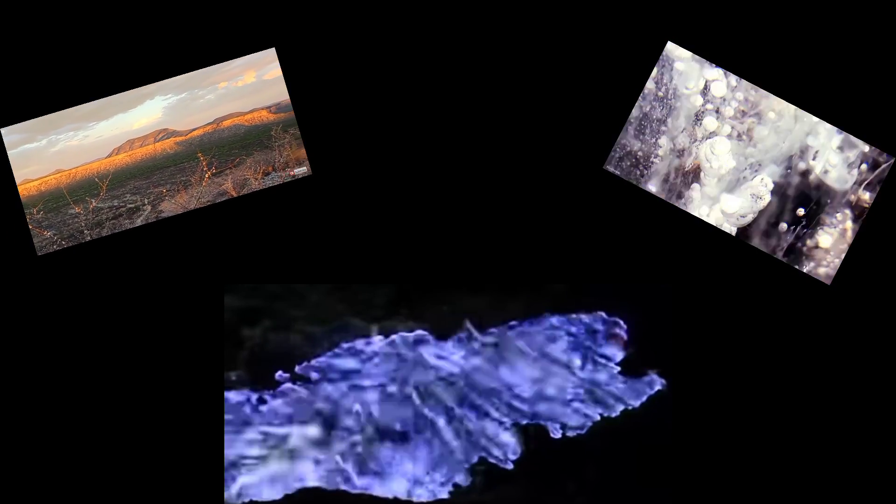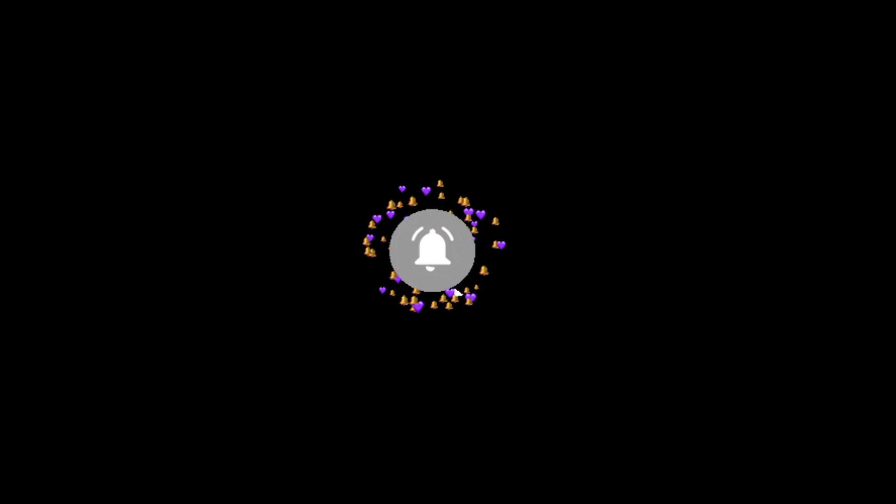Since National Geographic mentioned the electric blue flames of Ijen, tourist numbers have increased. The phenomenon has long been known, but midnight hiking to see it is a more recent offering. If you have enjoyed watching this video, then do give it a like, comment, share, and subscribe to my channel, and hit the bell icon for more such interesting videos.